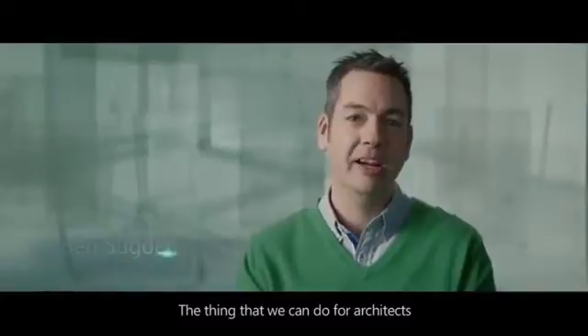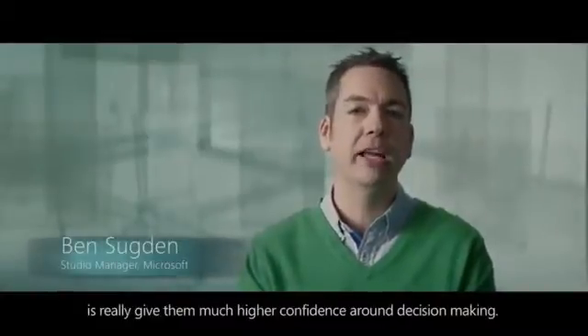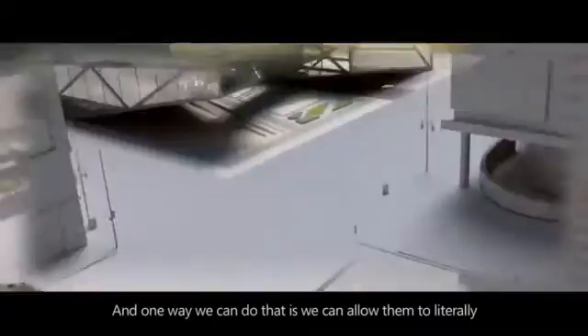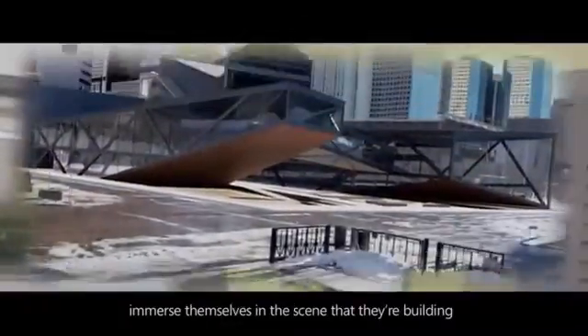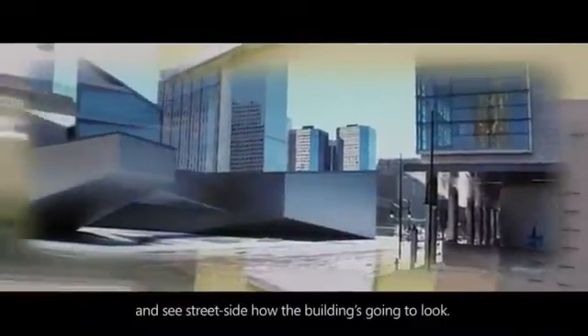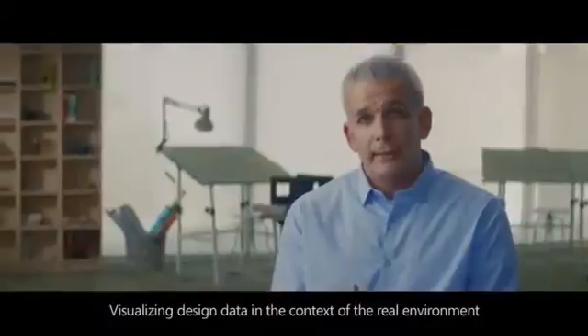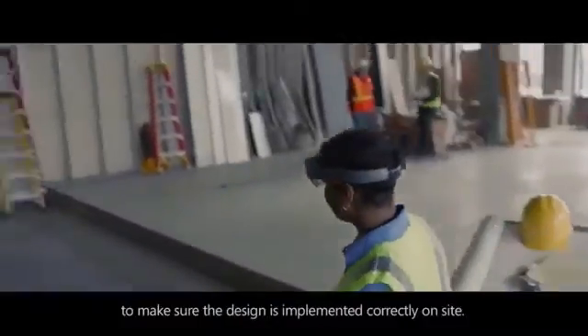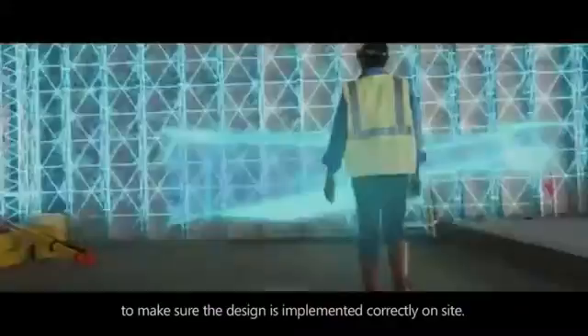What we can do for architects is really give them much higher confidence around decision-making. We can have them literally immerse themselves in the scene that they're building and see street side how the building's going to look. Visualizing design data in the context of the real environment is a much better way to make sure the design is implemented correctly on site.